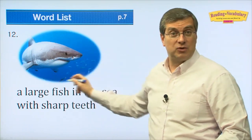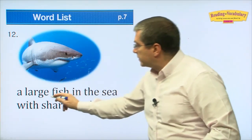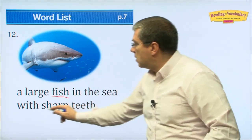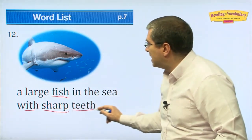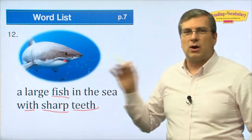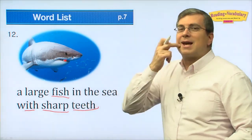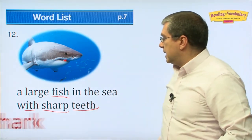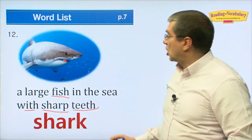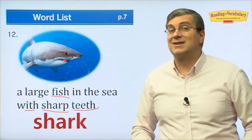Here we have the subject of our lesson: a large fish in the sea with sharp teeth. You can see those teeth right there. We saw a picture of this before — he had a lot of teeth. What is it? It's a 'shark.' A large fish in the sea with sharp teeth — that's a shark.